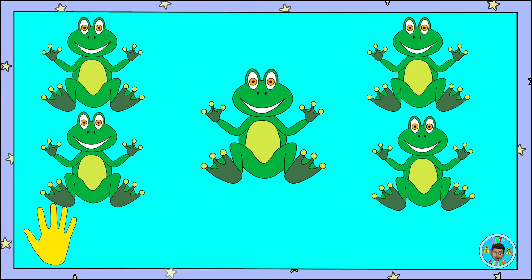Here are five frogs. One, two, three, four, five. Frogs — count along!